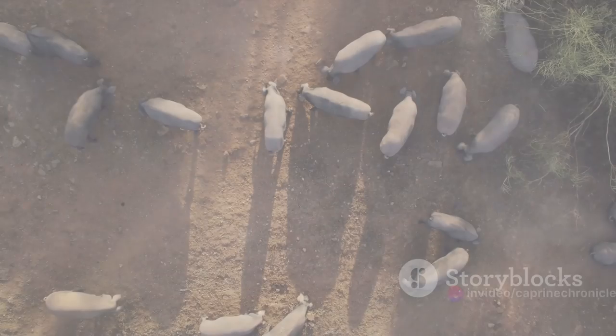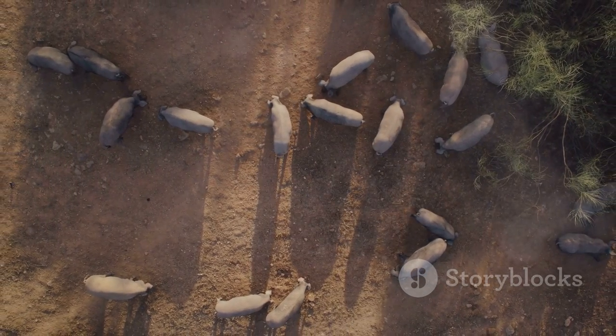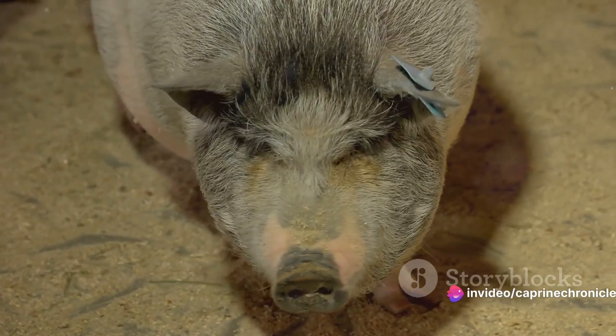With advancements in technology, how has pig genetics evolved? The landscape of pig genetics has seen some dramatic transformations. Modern methods, such as molecular biology and genetic markers, are being increasingly employed in the field.